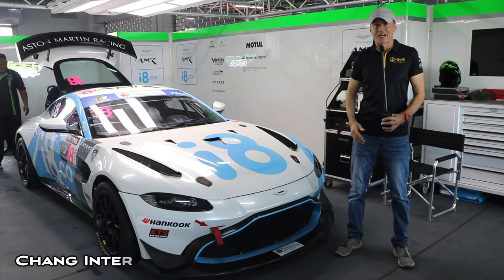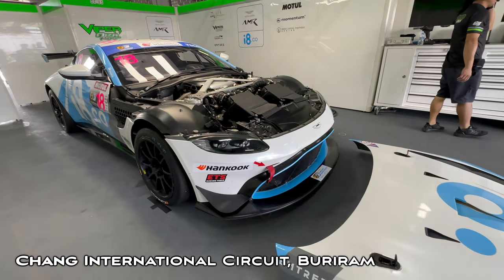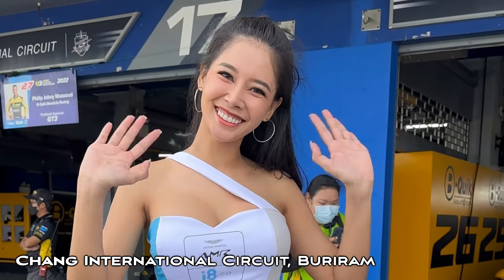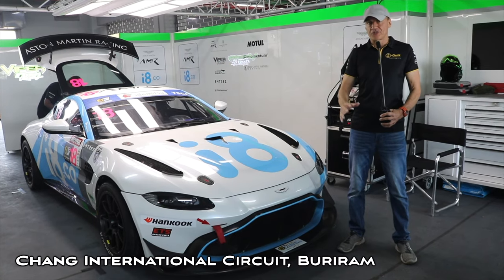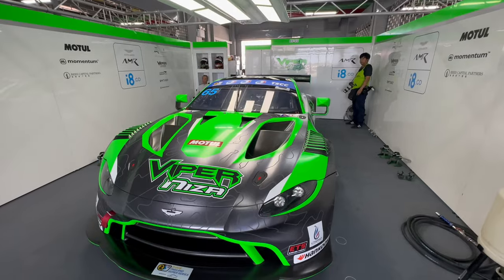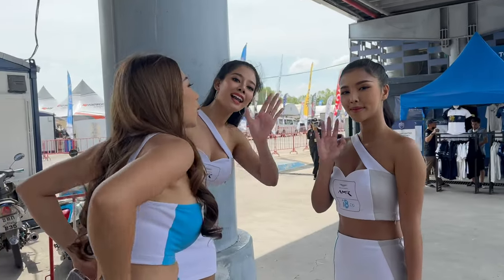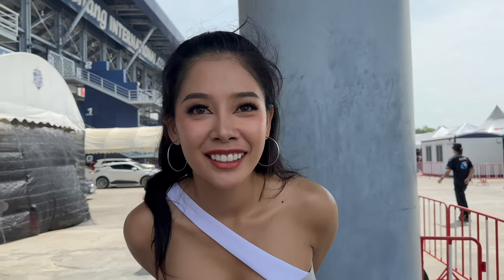Today I want to talk about Aston Martins, because for the first time in Thailand Super Series, the Aston Martin brand is here on the grid. That's because Viper Nisa Racing, a very established and pretty famous Malaysian race team, have swapped over from a long distance programme into the Aston Martin programme.